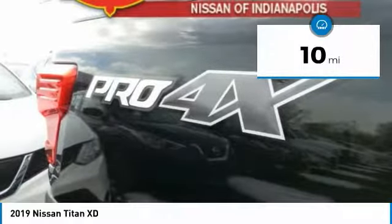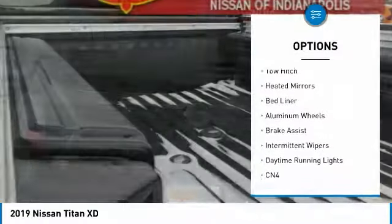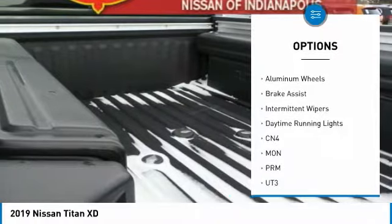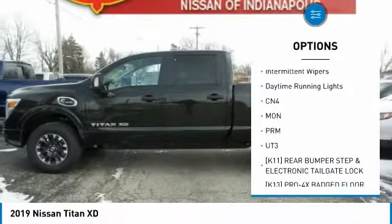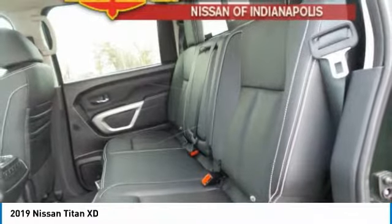This vehicle has less than 100 miles. Here are some of this vehicle's great options: four-wheel drive, sliding rear window, turbocharged, tow hitch, heated mirrors, bed liner, aluminum wheels, brake assist, intermittent wipers, daytime running lights.